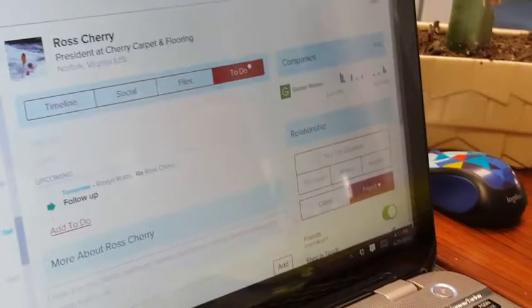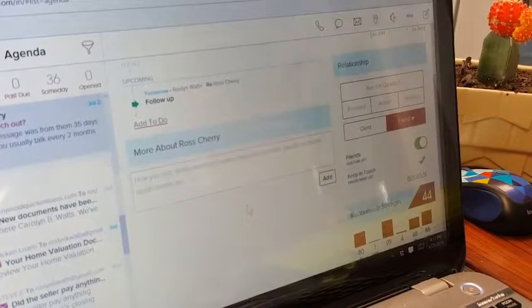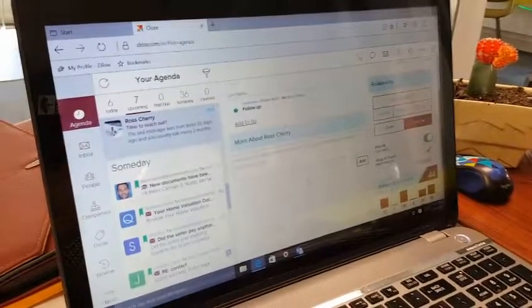So these are a lot of interesting tools that you can have to keep up with follow-up. In my opinion, this app is money.